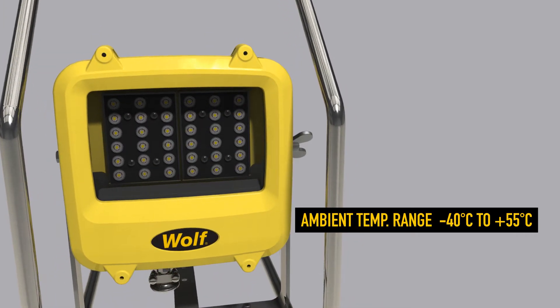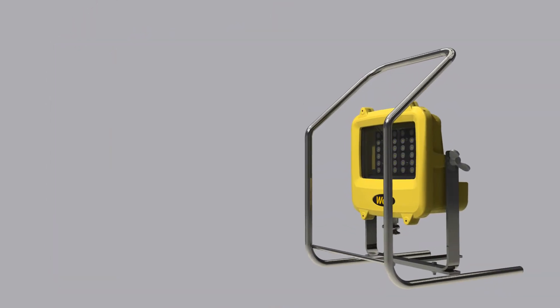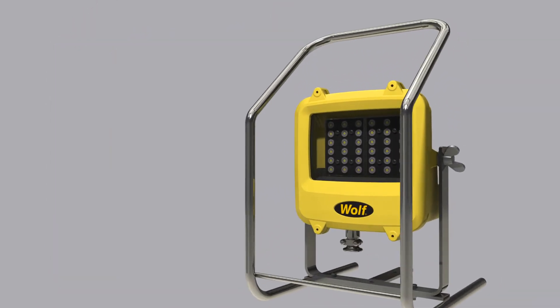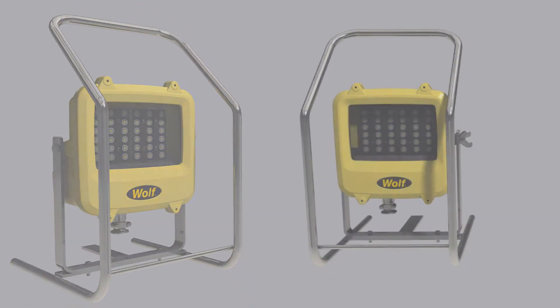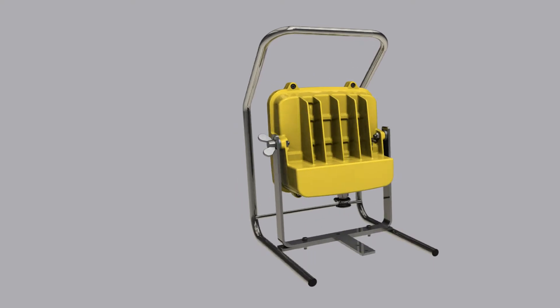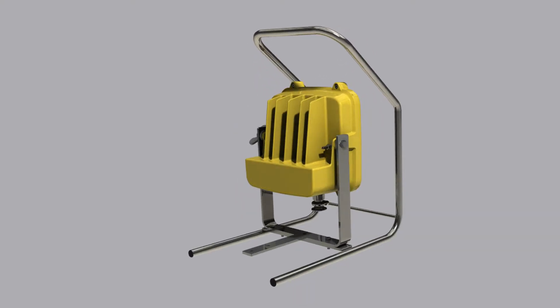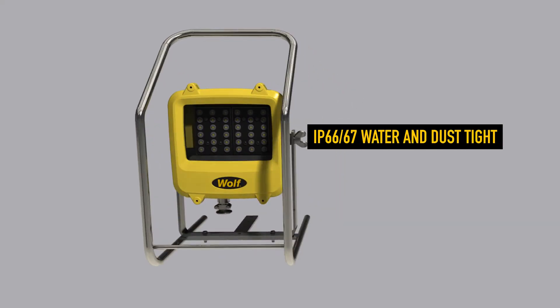The WF300XL is lightweight and robust. It is constructed from proven materials with a marine-grade aluminium enclosure, a toughened scratch, impact and chemical-resistant glass lens, and a 316-grade stainless steel frame. Designed for environments with a high risk of mechanical damage, it doesn't harbour dirt and is easy to clean.